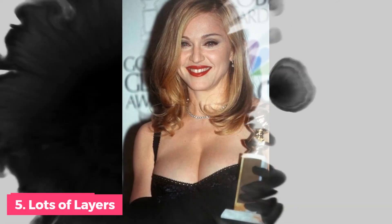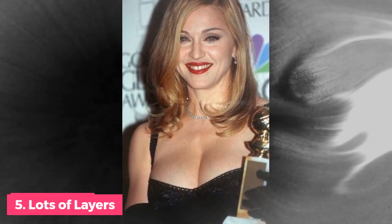Number 5: Lots of Layers. The Rachel Green effect made face-framing layers and textured cuts popular in the 1990s. Madonna accepted the 1997 Golden Globe for Evita with delicately curled layers and a side fringe, highlighting her inherent beauty.